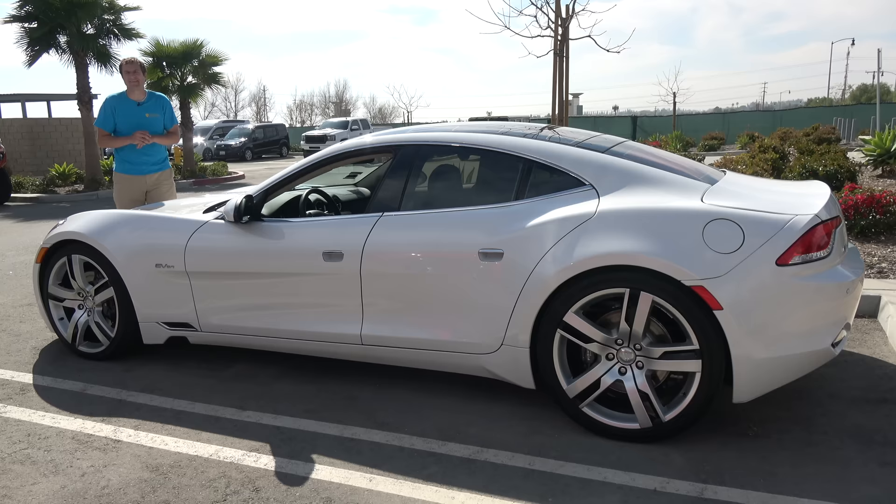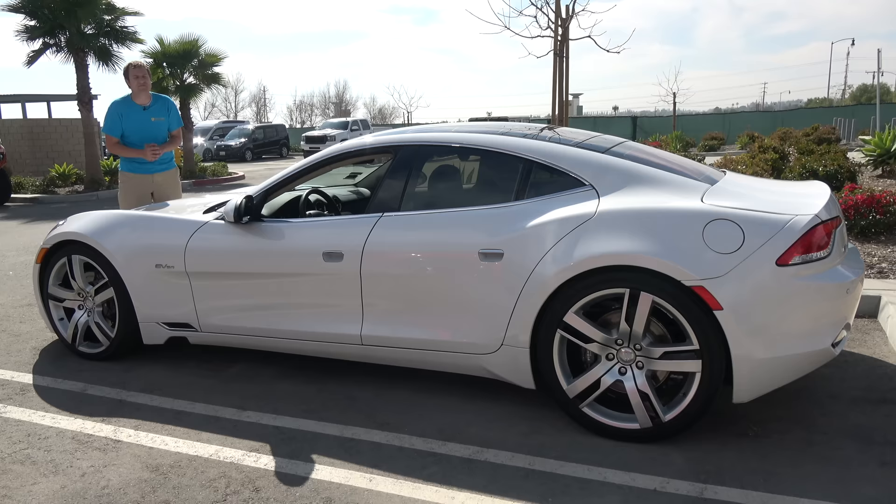After the company went out of business, used values on these tanked fast, and these days it's easy to find a used Fisker Karma for around $40,000 or less. I'm going to take you on a tour of this car and show you all of its interesting quirks and features, then get it out on the road and drive it, and then give it a Doug score.